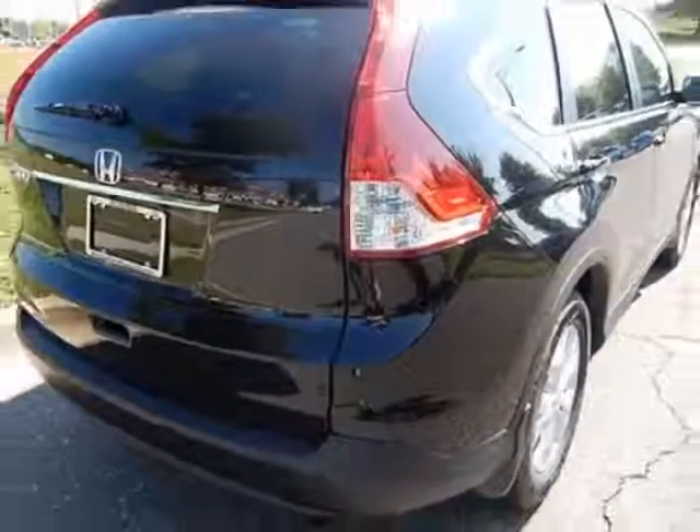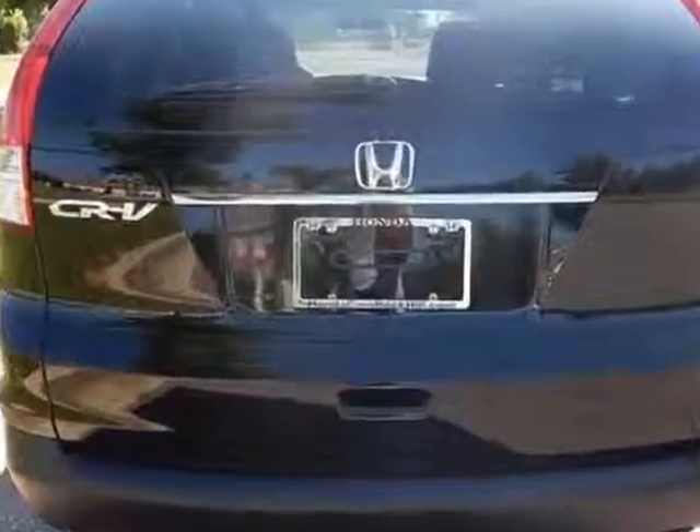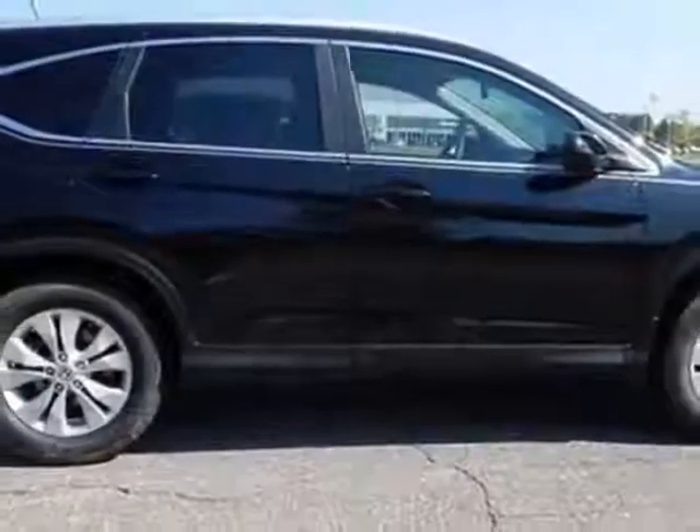This CR-V boasts a 2.4 liter in-line-four engine and has a 5-speed automatic transmission. Additional options for this vehicle include power locks, steering wheel radio controls, sunroof, and keyless entry.